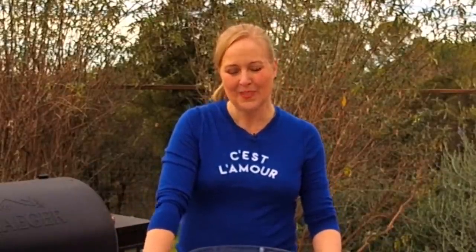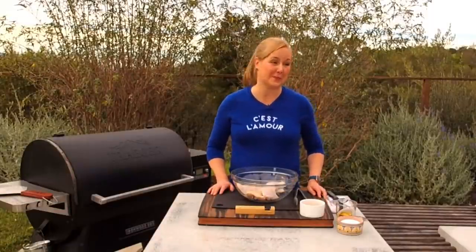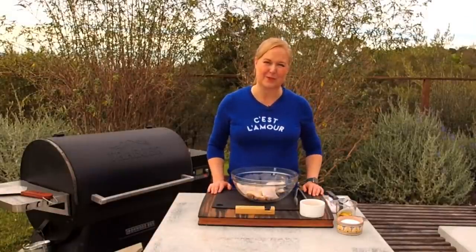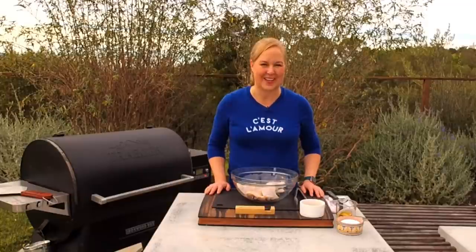If you don't know me, I'm a Traeger Pro Team member, which I'm so proud to be, and a three-time cookbook author. I'm the founder of Amanda Haas Cooks, and cooking live is my favorite thing — I'll be answering all of your cooking questions live today, with help from Austin on Traeger's social media team and my friend Sonny, who always fields questions from my backyard.